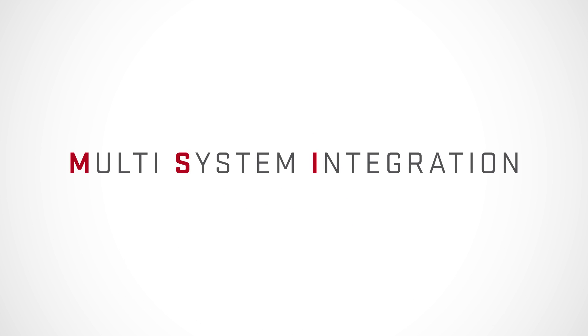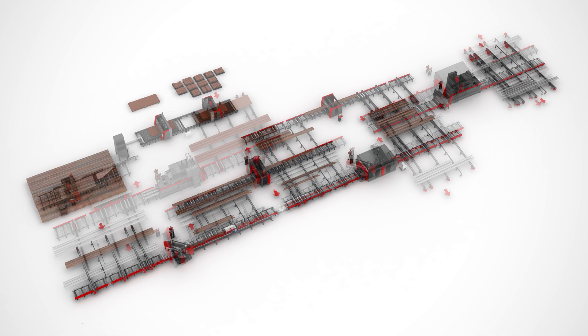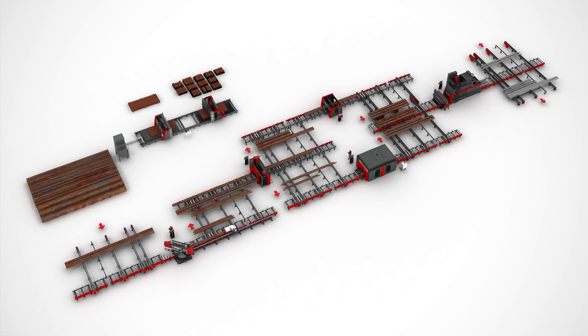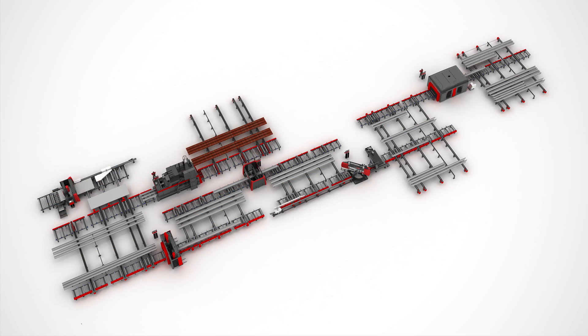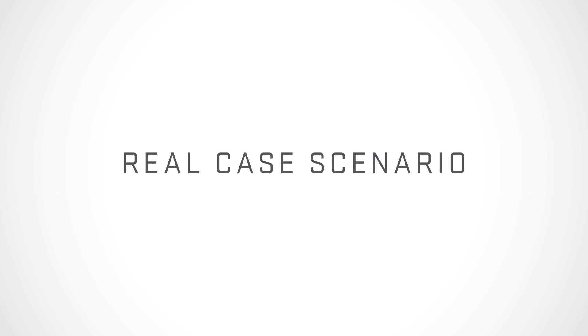This is a video about the Vortman Multi-System Integration, or MSI. The MSI combines multiple machines into one virtual production line, which operates entirely unmanned. We can demonstrate how the system works with a real-case scenario consisting of a VSB2500 shot blasting machine, a V630M drilling machine, and a VB1050 sawing machine with a short piece removal system.